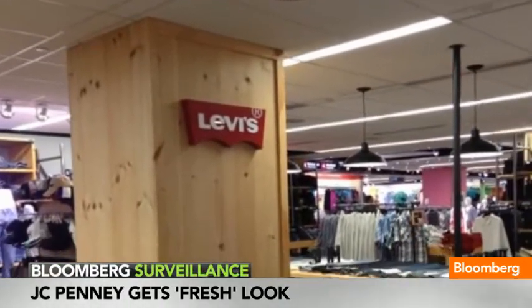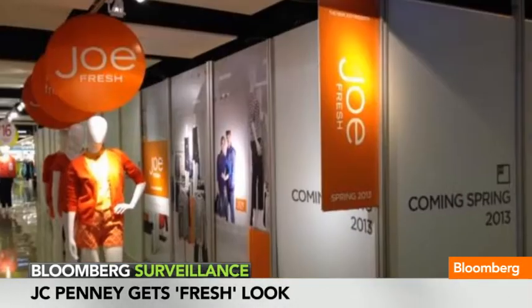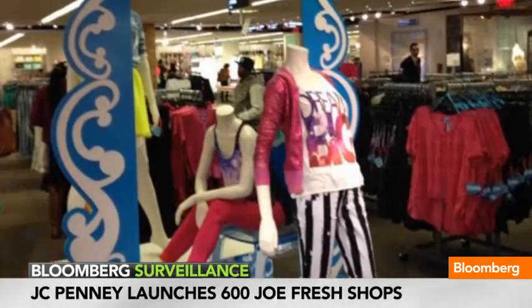One of the reasons the JoeFresh brand is so important is because it really targets the JCPenney core customer. It's affordable fashion — every single item by JoeFresh will be under $70. It's stylish, yet not too trendy. A lot of people are saying that Ron Johnson's plan is going to be hinged on this launch.